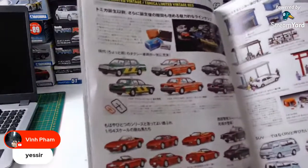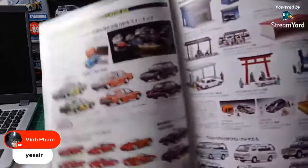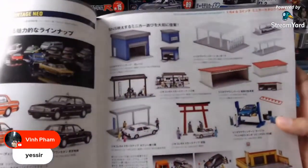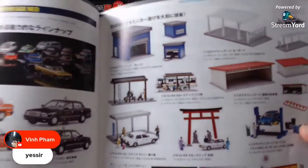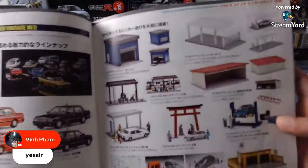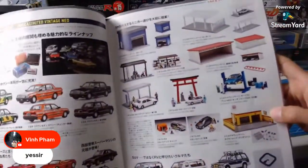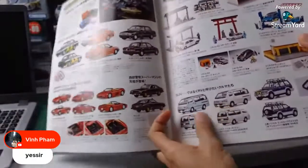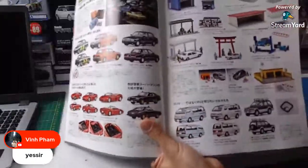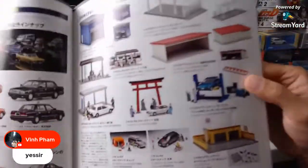Here we go, this is my area right here. Tomica Limited Vintage and Limited Vintage Neo. These are some of the new dioramas that's going to be dropping soon. They're actually in process of shipping them to me. The Shrine thing is a little bit older release. This is actually their newest tire shop — that's the Bridgestone tire shop there. We got High Aces. Those are all older releases. That's that famous EG with the lift. I'm sure you guys remember that one. We've done a lot of those.